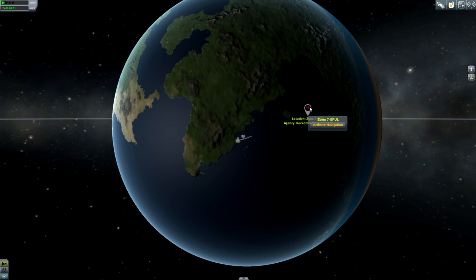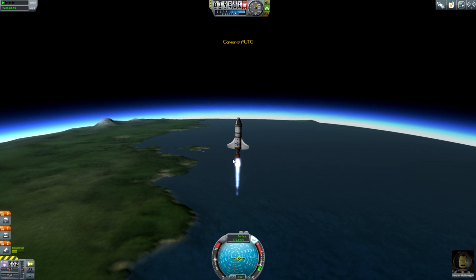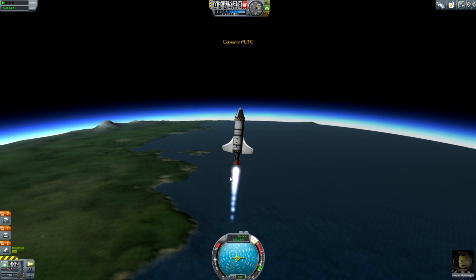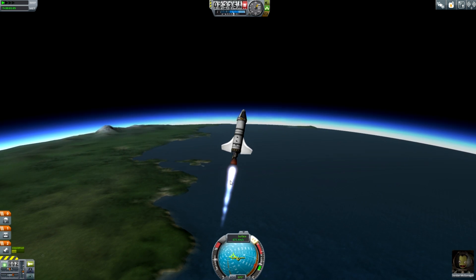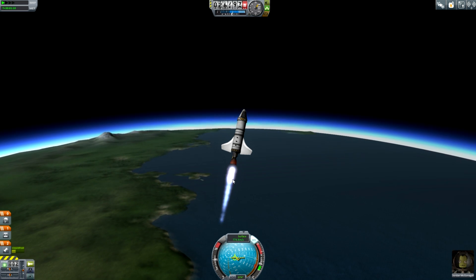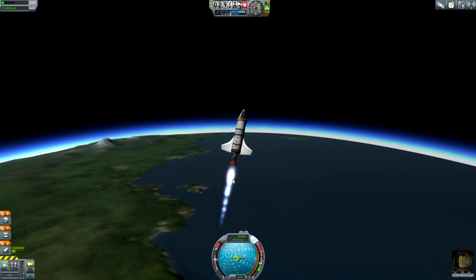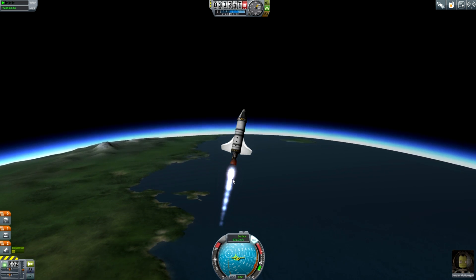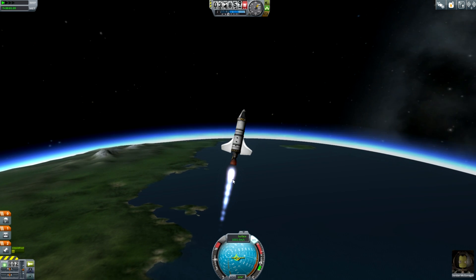We're going in nicely the right direction. Now we only have to get to 16,400 but ideally we want to get above Kerbin's atmosphere. You don't really want to go sideways in the atmosphere because that's obviously a lot of drag - you want to get as high as possible before you burn. Also, due to conservation of angular momentum, a force applied at the edge of the orbit is going to have more of an effect than in the middle of the orbit.